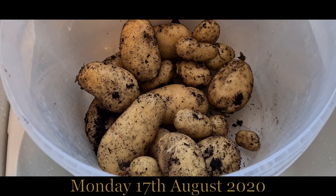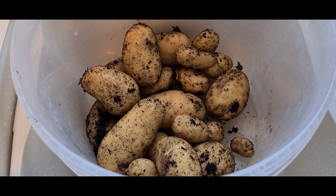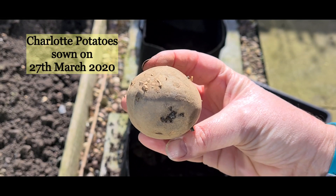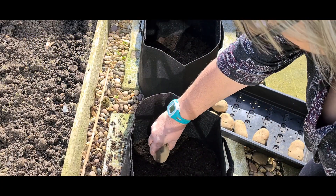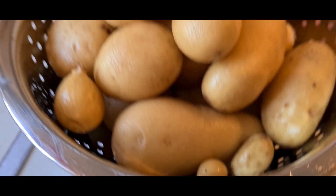Every cloud has a silver lining — this is my last bag of Charlotte potatoes and they're much bigger, obviously because they've been in the soil a lot longer. I'm going to wash them off, pat them dry and weigh them. That lovely little lot is 3.5 ounces.